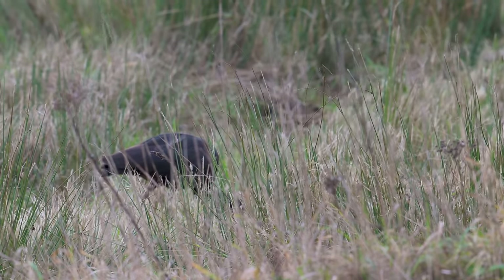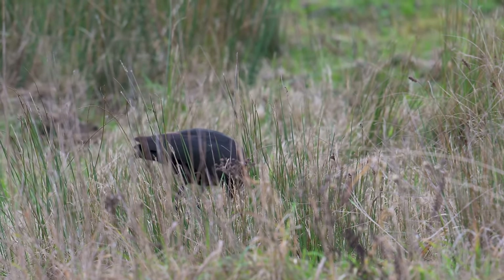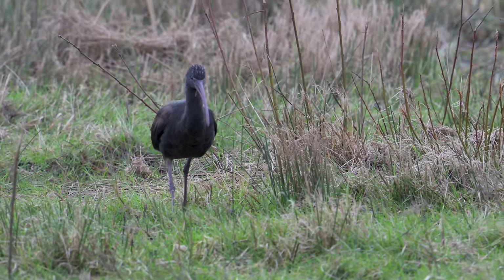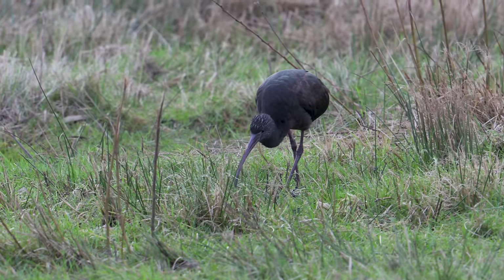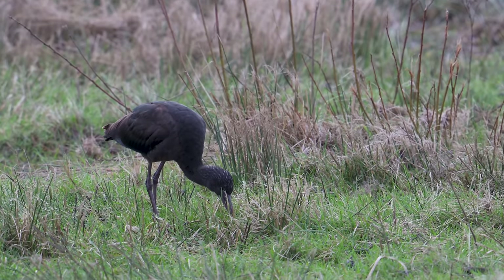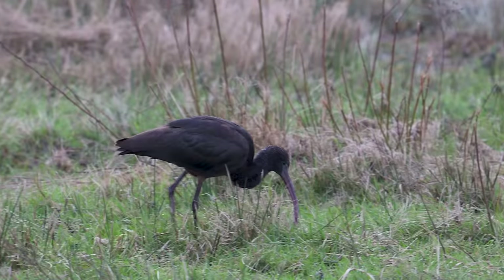Glossy ibises are skilled foragers, using their long slender bills to probe the mud for a variety of prey. Their diet includes small invertebrates, insects, crustaceans and even small fish — watching them feed is a spectacular event. They are also known for impressive migratory journeys, with some populations undertaking long-distance migrations flying thousands of miles between breeding and wintering grounds, showcasing incredible navigation skills and endurance. While they are not currently considered globally threatened, their populations in some regions face challenges due to habitat loss and degradation. It's essential to raise awareness and support conservation efforts. These birds are not just visually stunning but also play crucial roles in maintaining the balance of their ecosystems.